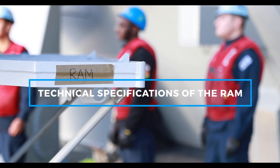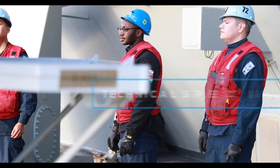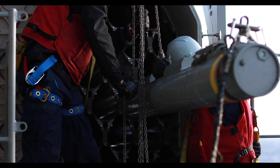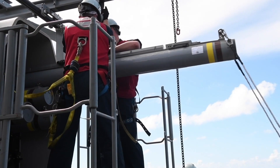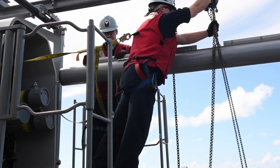Let's start with the technical aspects of the RAM. The missile itself is approximately 9.2 feet in length and has a diameter of about 5 inches. It weighs around 161 pounds. These dimensions make the RAM compact enough for quick deployment and effective performance in high-speed intercept scenarios.